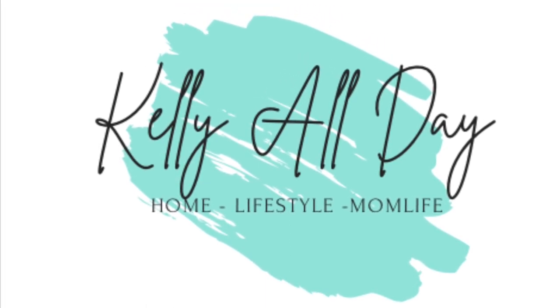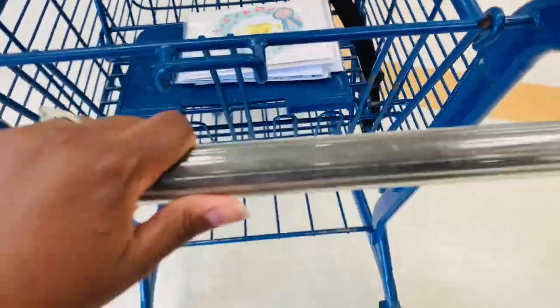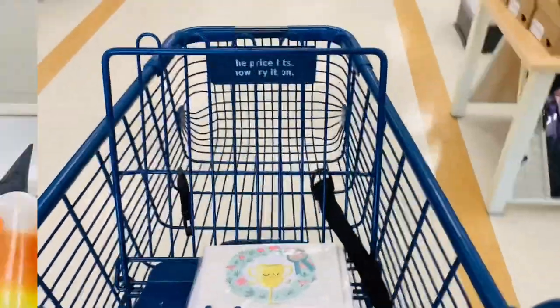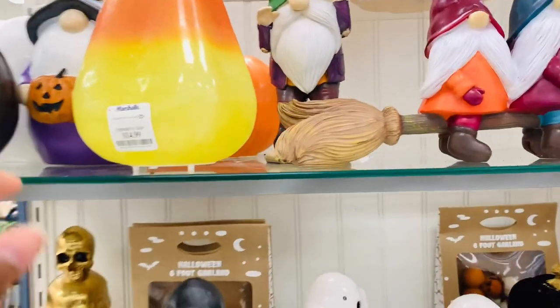Hi guys and welcome back to Kelly All Day. Thanks so much for stopping in. So today I am back at Marshall's. I was trying not to get a cart but you know I ended up doing it anyway because all the stuff that they had was super super cute.